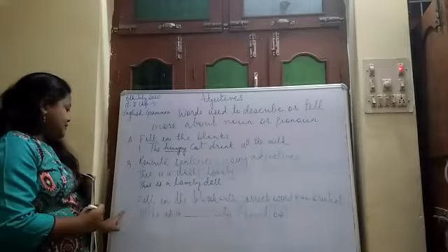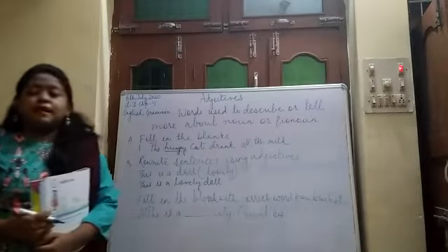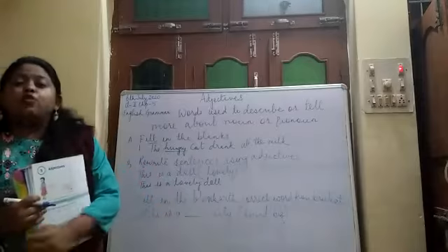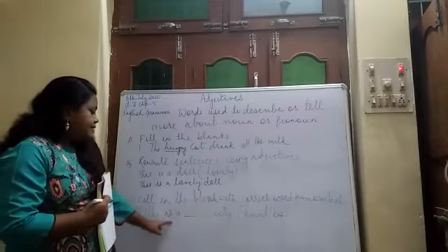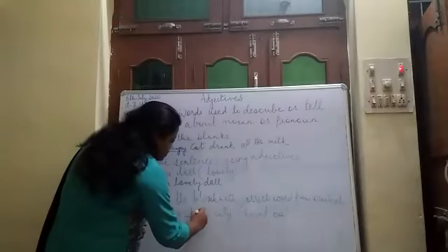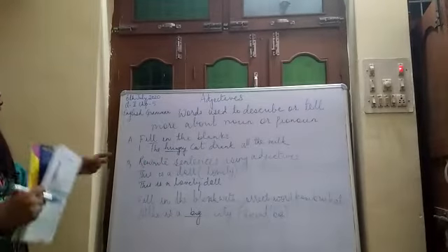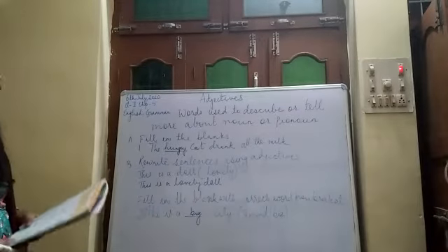Now, coming to Exercise C. Exercise C tells us to fill in the blanks with the correct word given in the bracket. When a sentence is there, it has a blank, and along with the sentence you have two options. You have to choose one option. For example, 'There is a dash city' — the options are given, and the correct answer is big, so we write 'the big city.' You have to do the rest of the questions in that particular way.